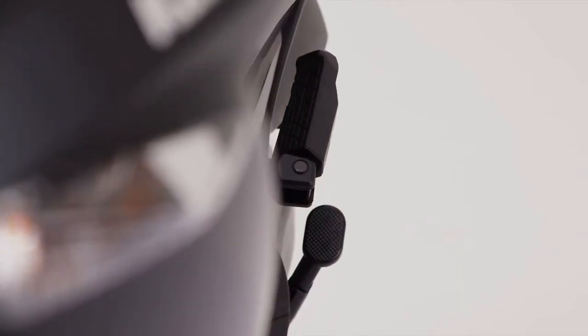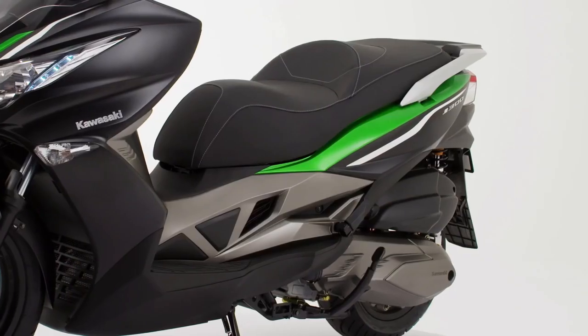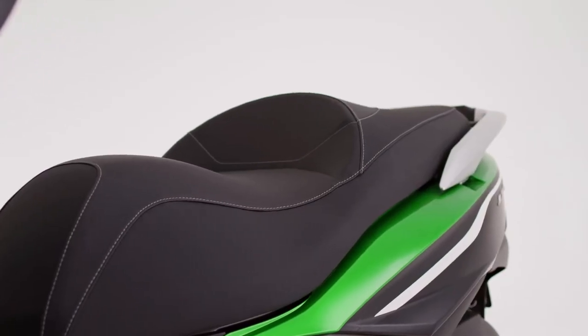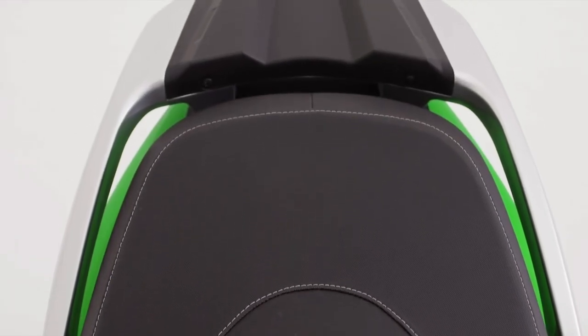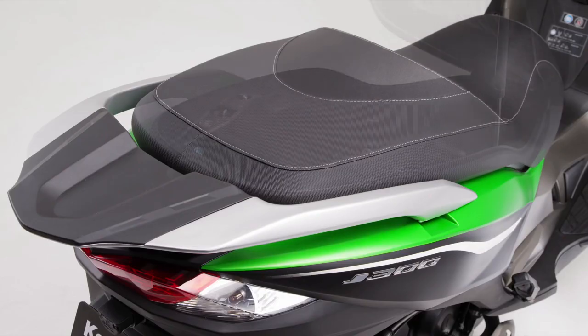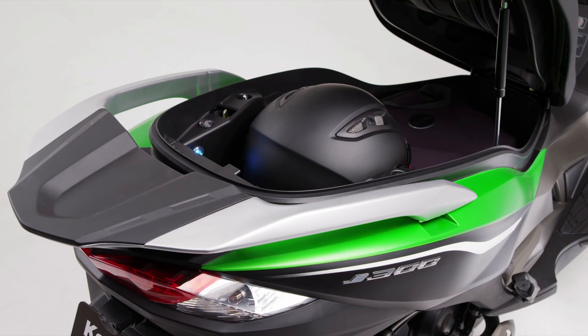Likewise, the J300 passenger has motorcycle-style footpegs for superior relaxation and ergonomic fit. The comfort of the plush, deeply padded seat adds yet more quality to the riding experience. At the turn of a key, the seat raises to reveal an impressive storage area, equipped with automatic illumination, and able to take a full-face crash helmet as well as a document case.